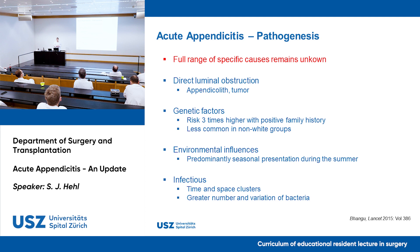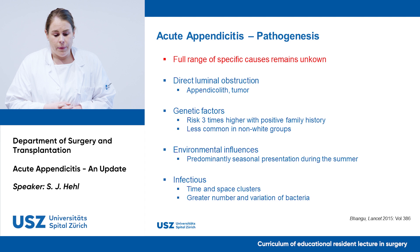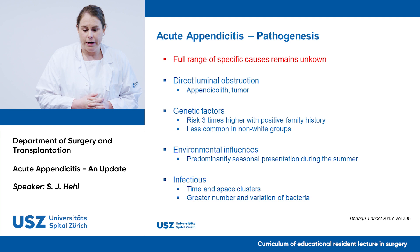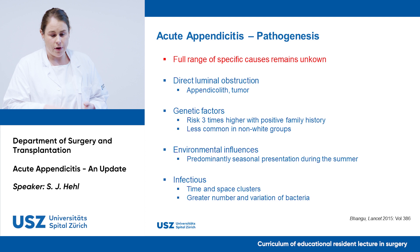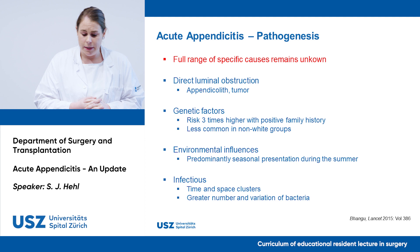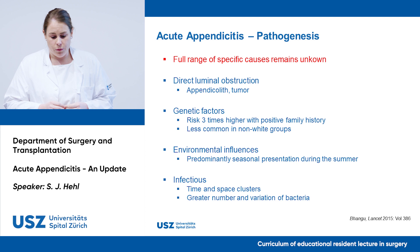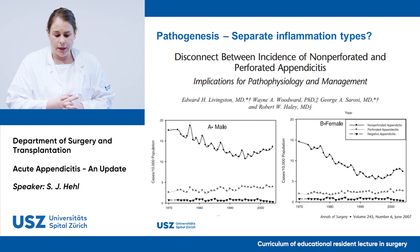Turning to the modern understanding of pathogenesis: Bhangu in The Lancet in 2015 discussed that although appendicitis has a lifetime incidence of six to eight percent, the full range of specific causes remains unknown. Direct luminal obstruction by an appendicolith, tumor, or lymphoid hyperplasia is the most understood mechanism, yet does not occur in the majority of cases. Genetic factors, environmental influences, and probable underlying infectious disease were discussed as other causes. Risk was three times higher with a positive family history, less common in non-white groups, with a predominant seasonal presentation during summer and time-and-space clusters of higher incidence.